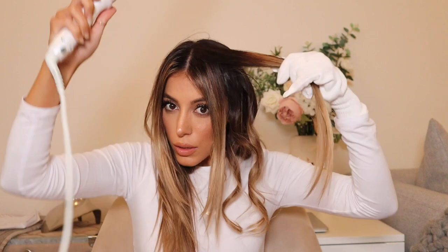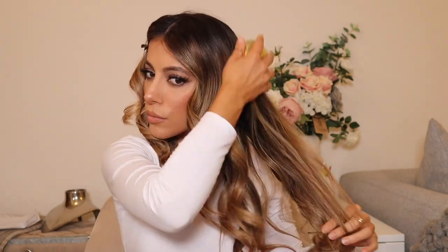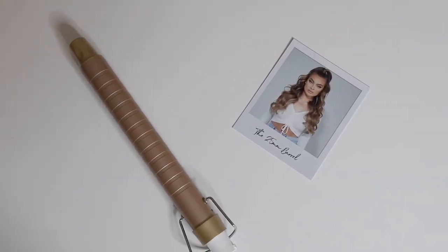The wand is extra long, so if you have long thick hair this is perfect for you. I'm doing the other side and then using the brush that came in the kit to brush out my curls so it looks more like a Hollywood style — a big, bouncy curl. And this is the finished look, and I am absolutely obsessed with it.